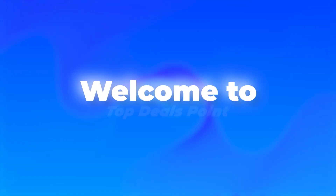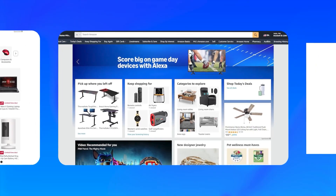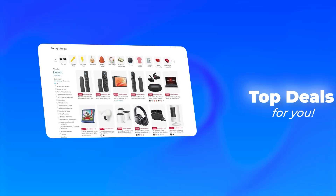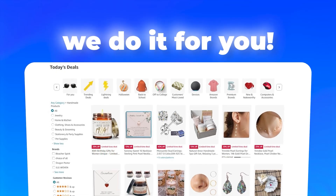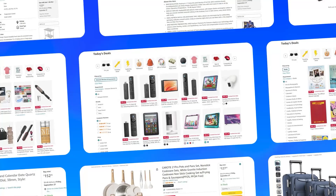Hey there, savvy shoppers! Welcome to Top Deals Point, your ultimate destination for all things Amazon deals and steals. Whether you're hunting for the latest tech gadgets, home essentials, or unbeatable discounts, we've got you covered. We scour Amazon so you don't have to, bringing you the hottest deals and must-have finds straight to your screen.